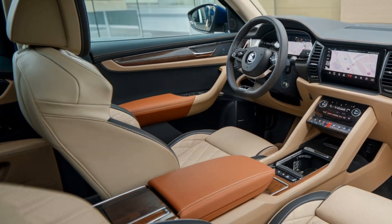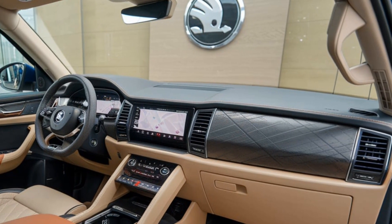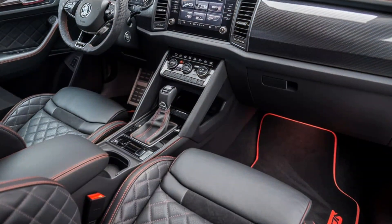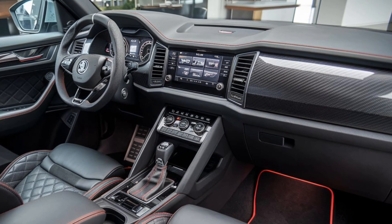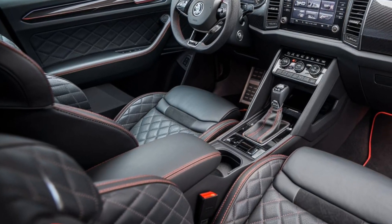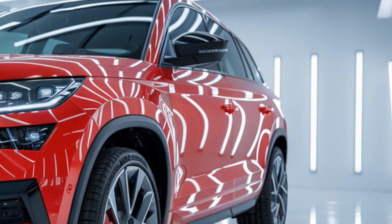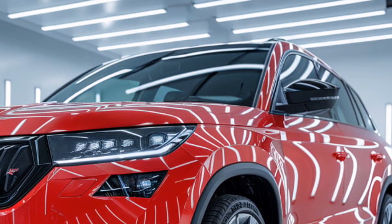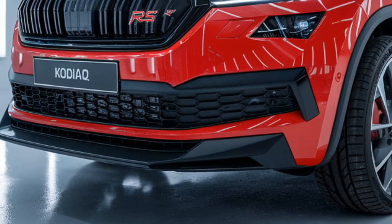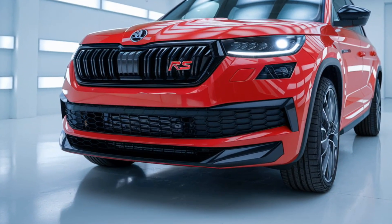The interior of the 2025 Kodiak RS is as luxurious as it is practical. With spacious seating for up to seven passengers, the cabin features premium materials throughout, including Alcantara, carbon fiber detailing, and leather sports seats embossed with the RS logo. The digital cockpit has been updated with a larger, fully customizable display offering clear, sharp graphics. A new 13-inch central touchscreen serves as the hub for Skoda's latest infotainment system, equipped with enhanced connectivity options, wireless smartphone integration, and improved voice control. The interior also boasts ambient lighting with customizable colors, giving the cabin a premium, personalized feel.